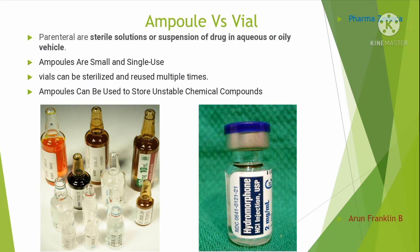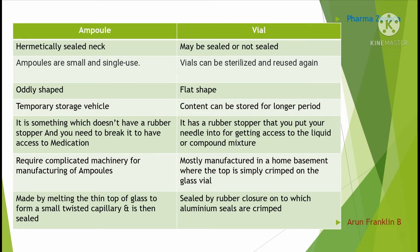Ampoules are smaller in size and used to hold single-dose medications, whereas vials tend to be larger and the product inside can be stored and reused. Ampoules are hermetically sealed, meaning completely airtight containers which protect from outside influence or the outside environment. Vials may or may not be sealed.